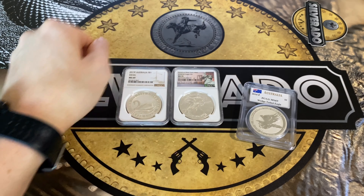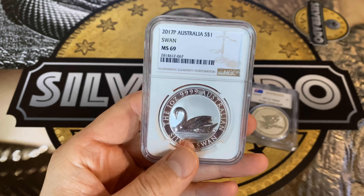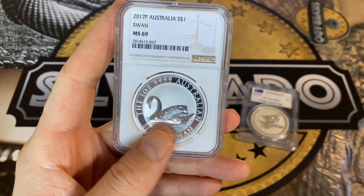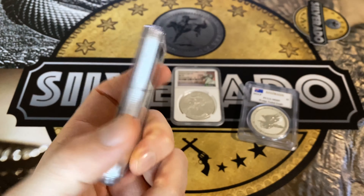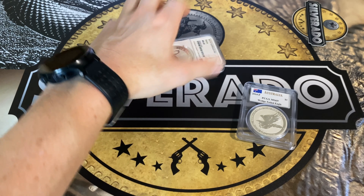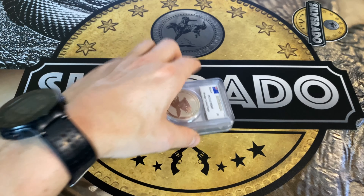NGC uses a holder with a white background. Personally, I prefer the look of the NGC holders, but they're both designed to protect your coin from outside interference — dust, damage, and so forth. They're both pretty good, and they're stackable. You can stack them like that if you'd like, and they're not going anywhere.